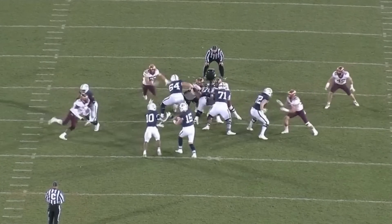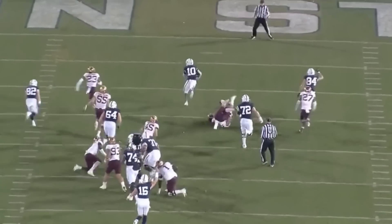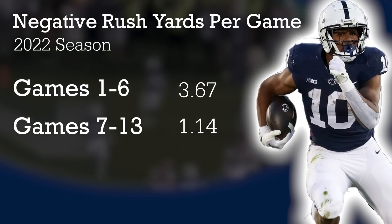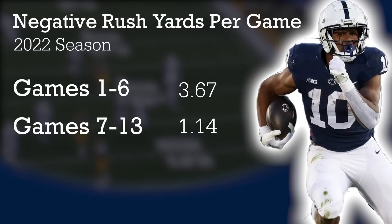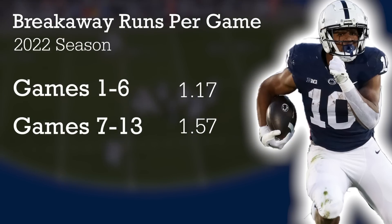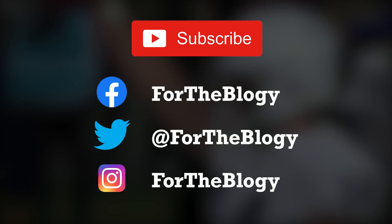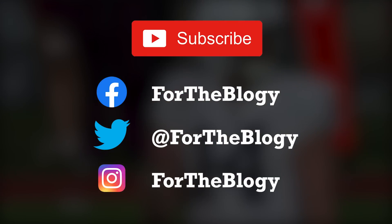What's up, guys? Welcome back to For The Blog. Today, we're going to talk about Nick Singleton. We're going to talk about his growth, how he's become a better running back from game one to the last game of the season. Let's talk about patience, how to read inside zone, and how he's developed that patience and that theory of slow to the hole, fast through the hole. Like, subscribe, comment — we love questions. Let's do this.